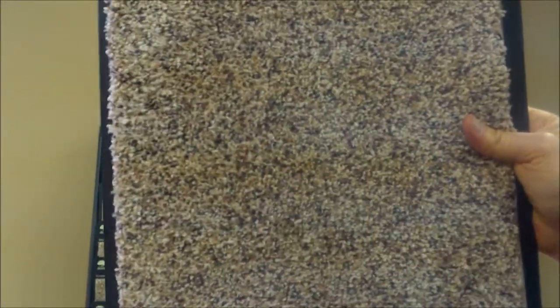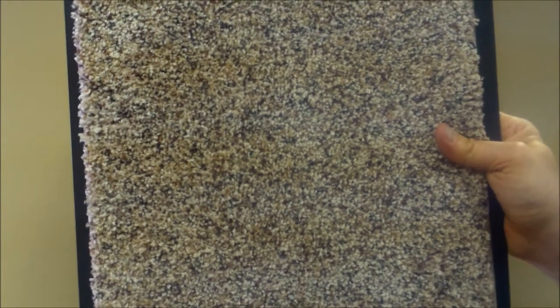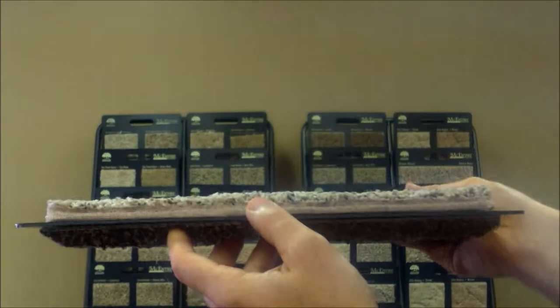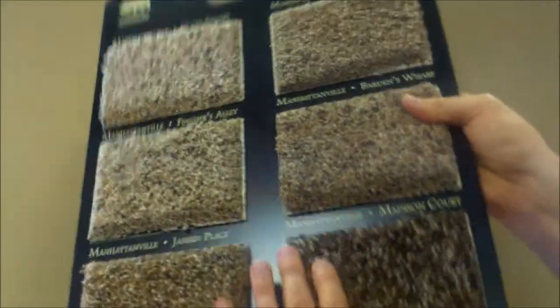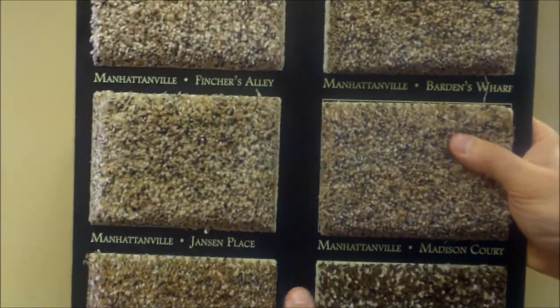As you can see, it's really nice. This is a bigger picture of the Global Square. It's about a half inch thick. If you put a good pad on this it will really feel like a plush carpet.